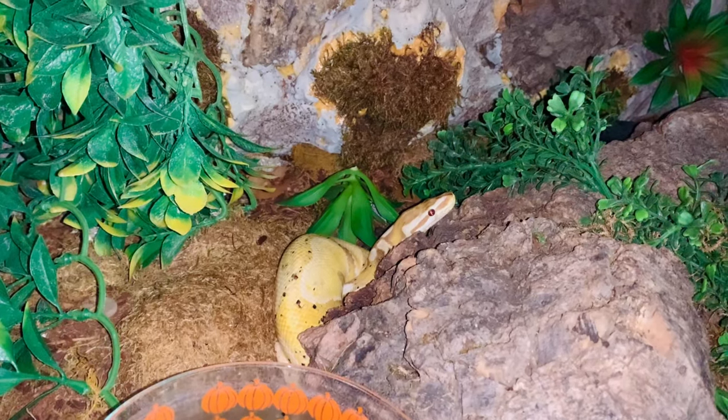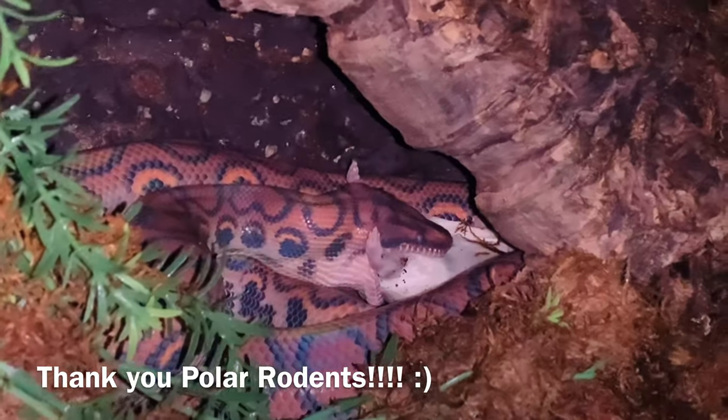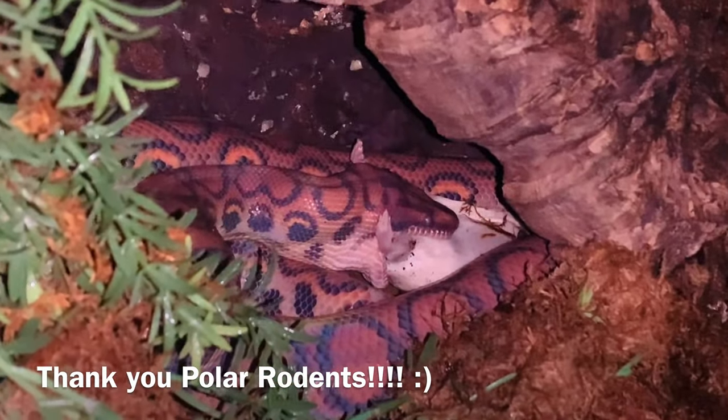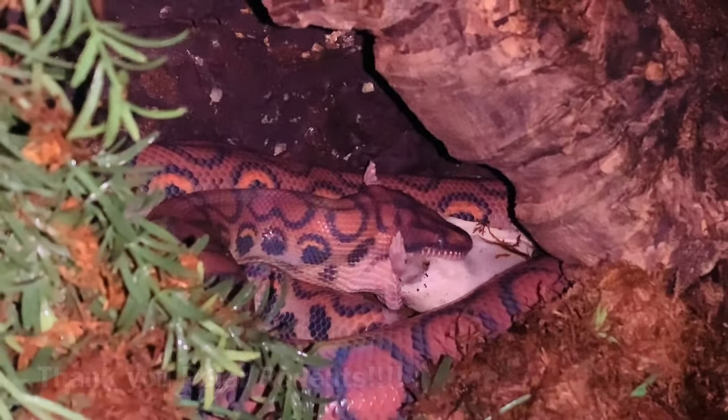Chaos doesn't really get to be in this exciting video because this guy will only eat live, unfortunately, and same goes for Metamora. I'm going to take him out.